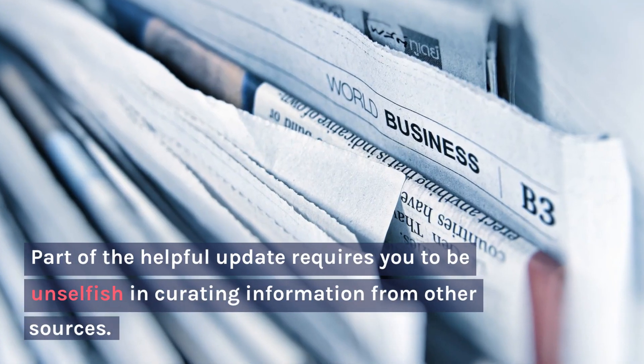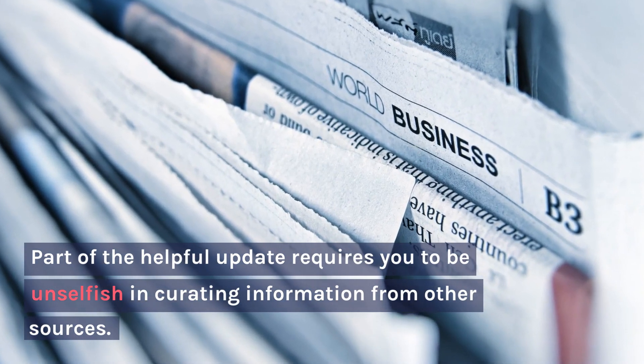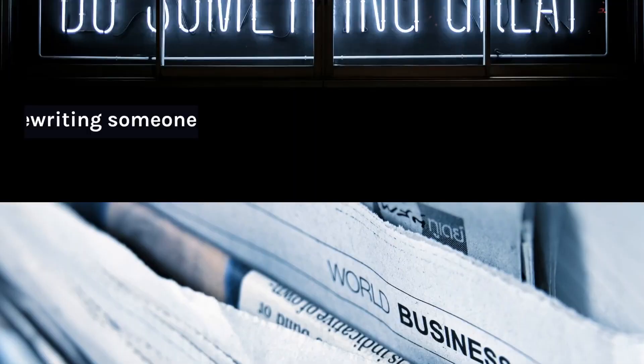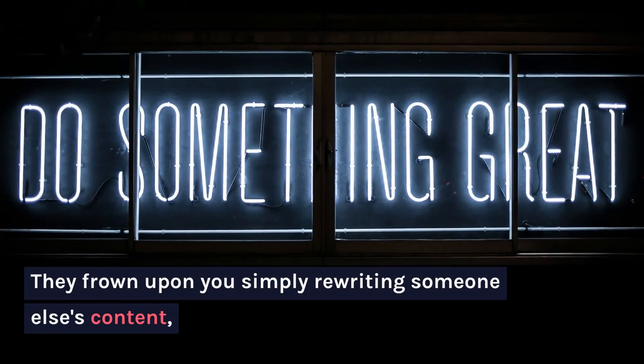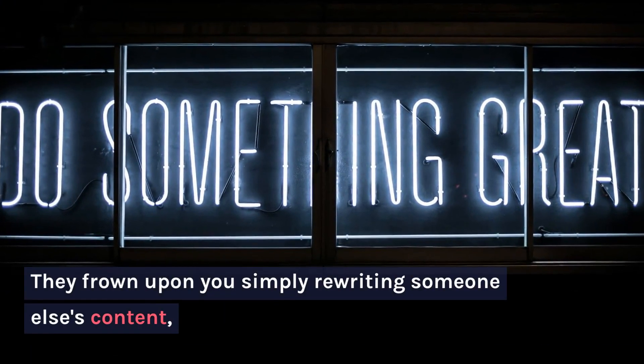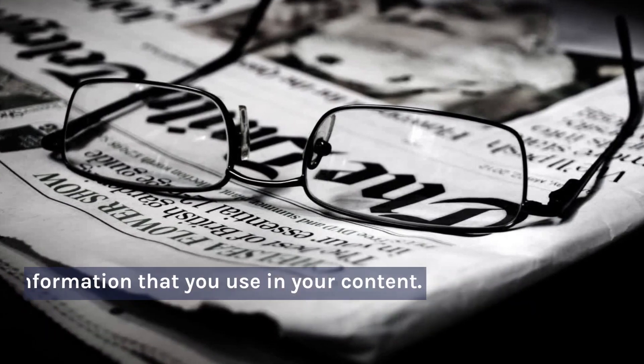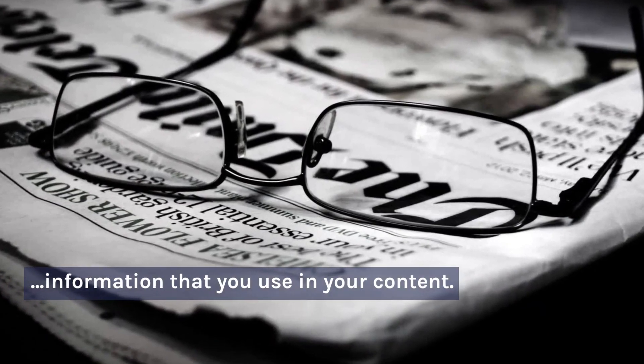Part of the Helpful Content Update requires you to be unselfish in curating information from other sources. They frown upon you simply rewriting someone else's content, and instead would like you to link out to other beneficial sources or give credit to any quotes or information that you use in your content.